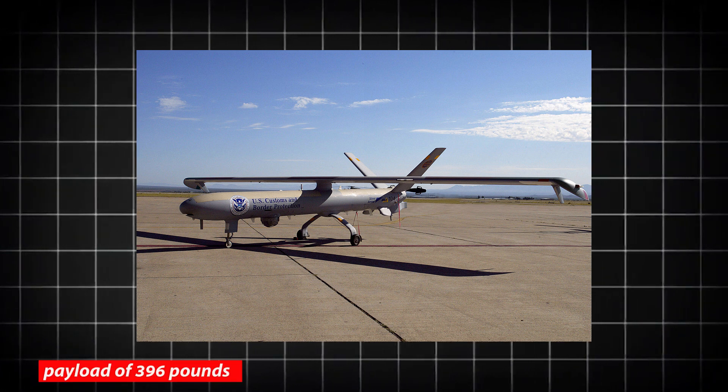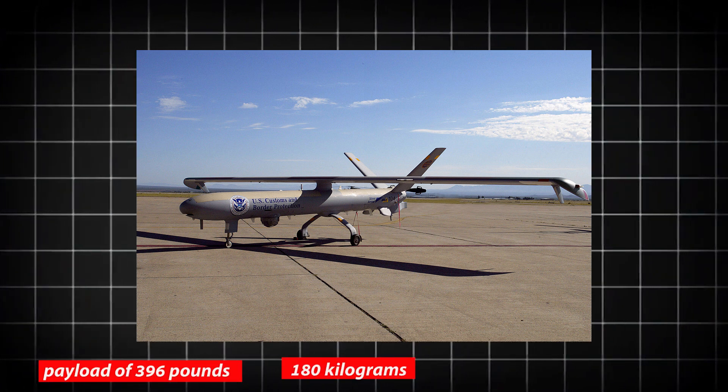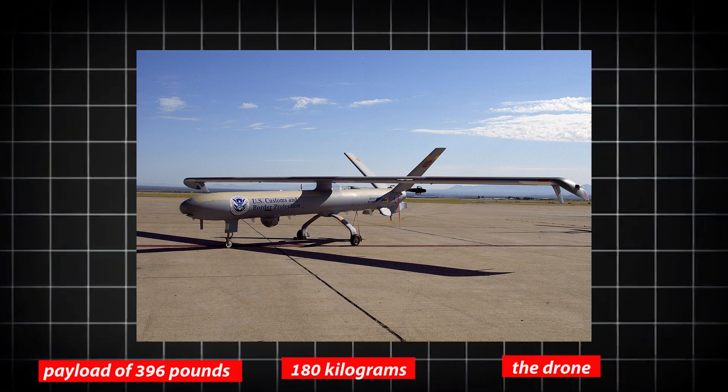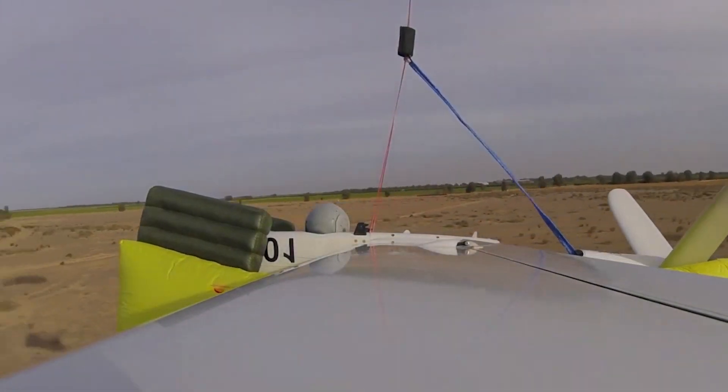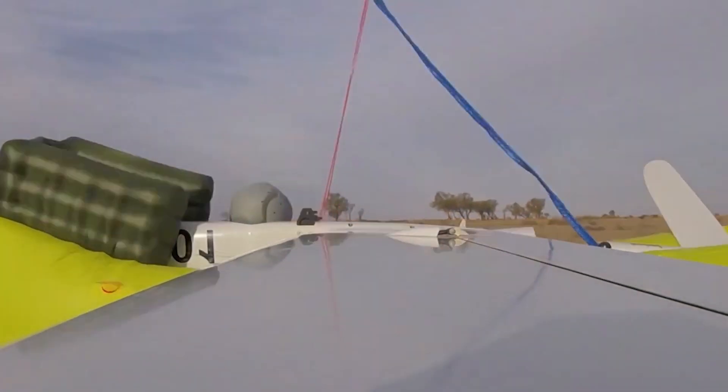A maximum payload of 396 pounds may be carried by the drone. The Herms 450 can take excellent pictures day or night because of its electro-optical infrared camera.